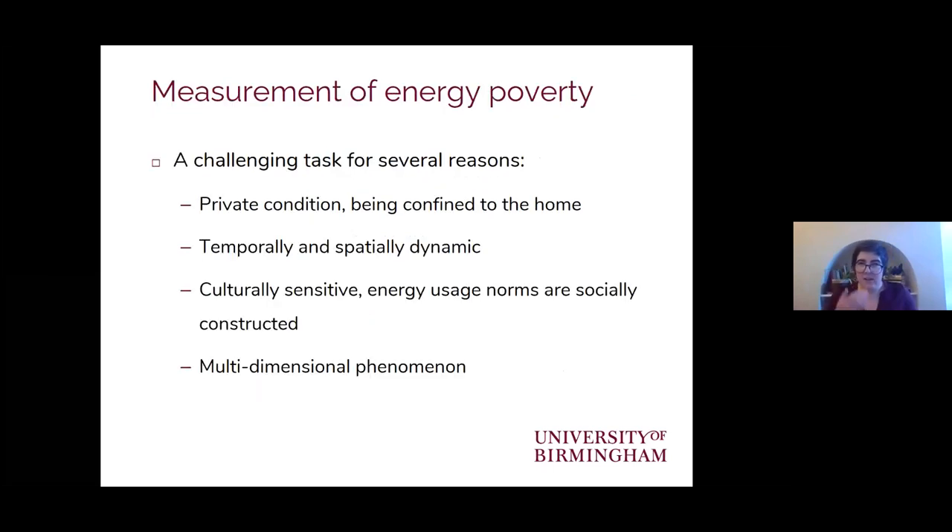As outlined in the paper that Sid sent along with this talk, measuring energy poverty is a really challenging task for several different reasons. The main one is that it is a private condition — you might not necessarily know it exists by walking down a street or looking at housing. It varies over time and by place, and it's incredibly culturally sensitive, in that our usage of energy and our relationship with it is socially constructed.